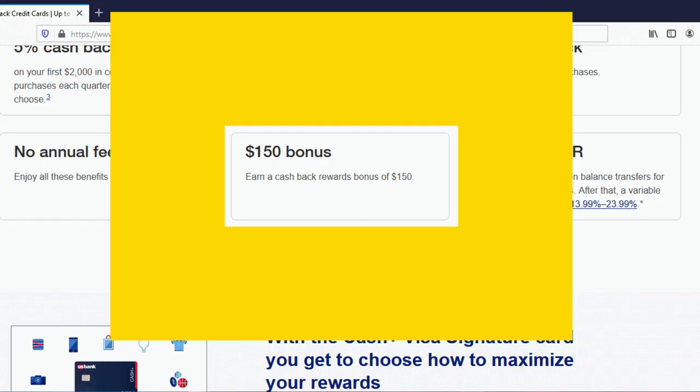Now let's talk bonus for new cardholders. As I make this video, if you spend at least $500 with the US Bank Cash Plus Visa in the first 90 days of having it, you're going to earn a $150 bonus.